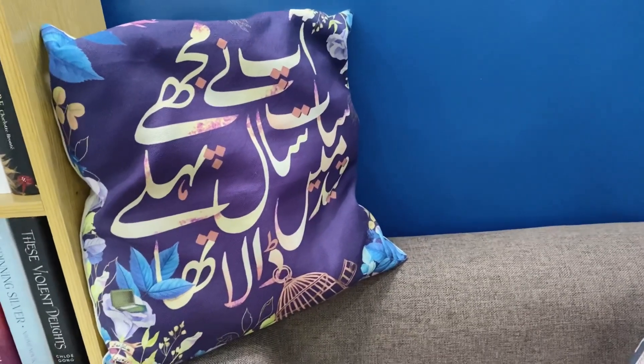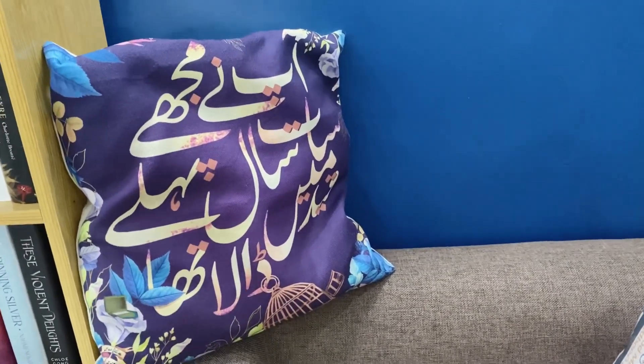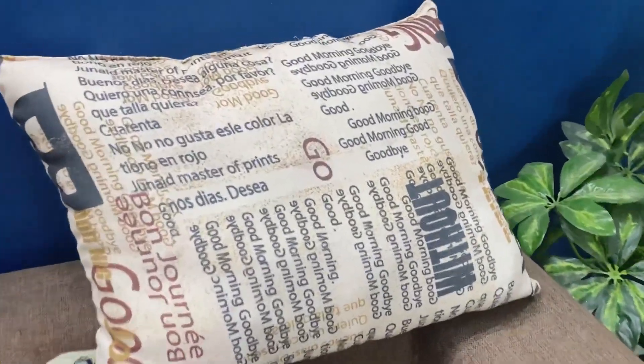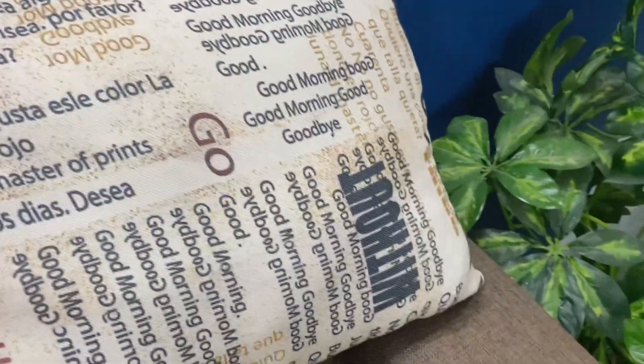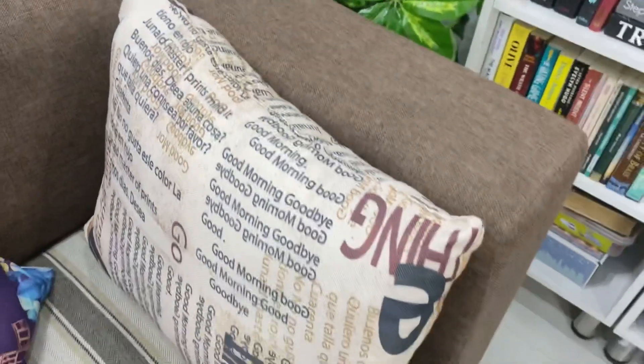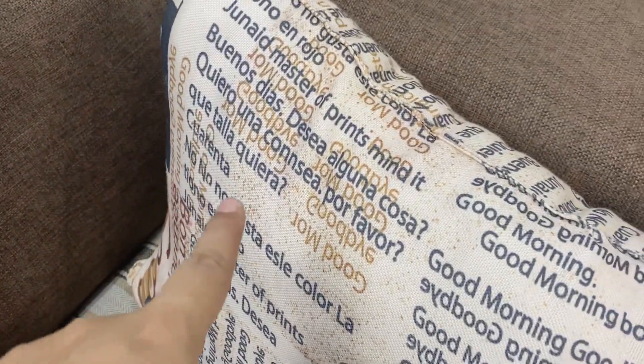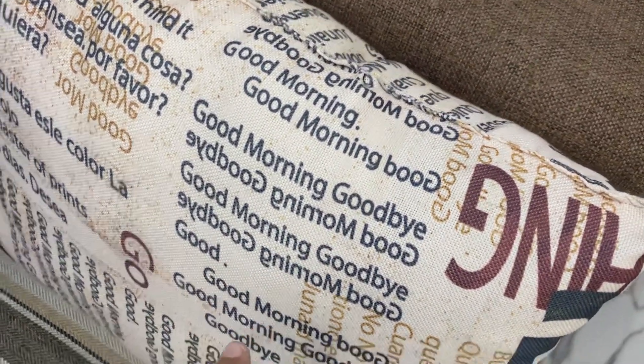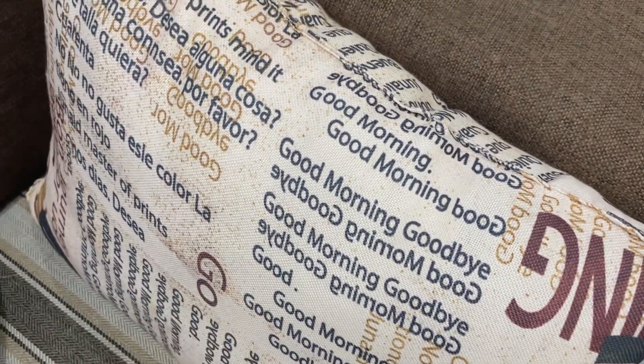There is also this very pretty cushion. This is a box I bought — I will link it down if you want to check it out. I used to use this and I thought it was very good. I got it from the market; it's very soft. It has writing on it that I don't fully understand — something like 'Junaid Master Prince Mind, Good Morning, Good Morning, Goodbye' — I've written one thing on it.